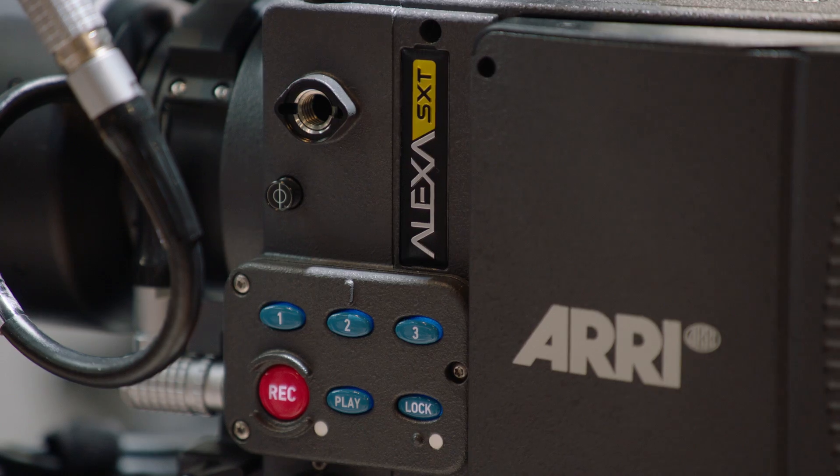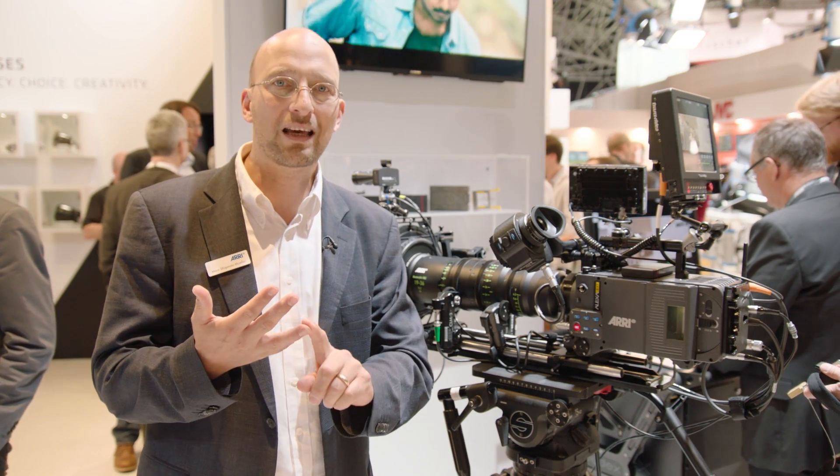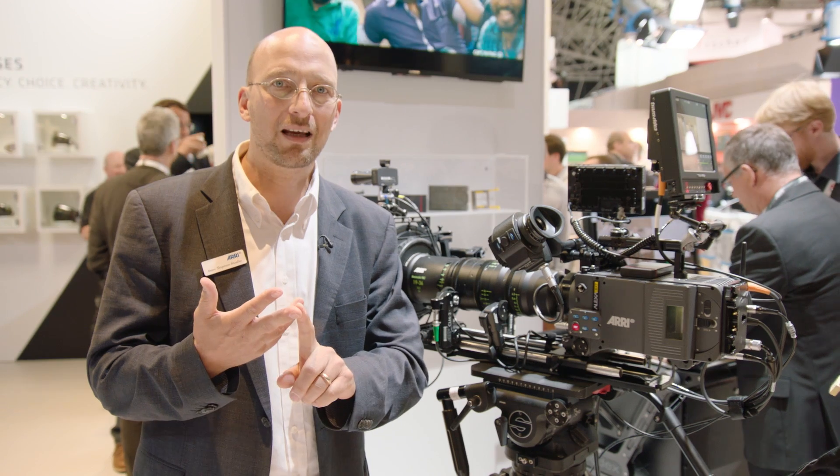Hello, my name is Marc Schippenmuller. I'm the product manager of camera systems at ARRI, and I'll run you through the Alexa SXT, which is the latest upgrade in the Alexa line of cameras. The Alexa SXT comes in three versions: the Alexa SXT EV, the Alexa SXT Plus, and the Alexa SXT Studio.